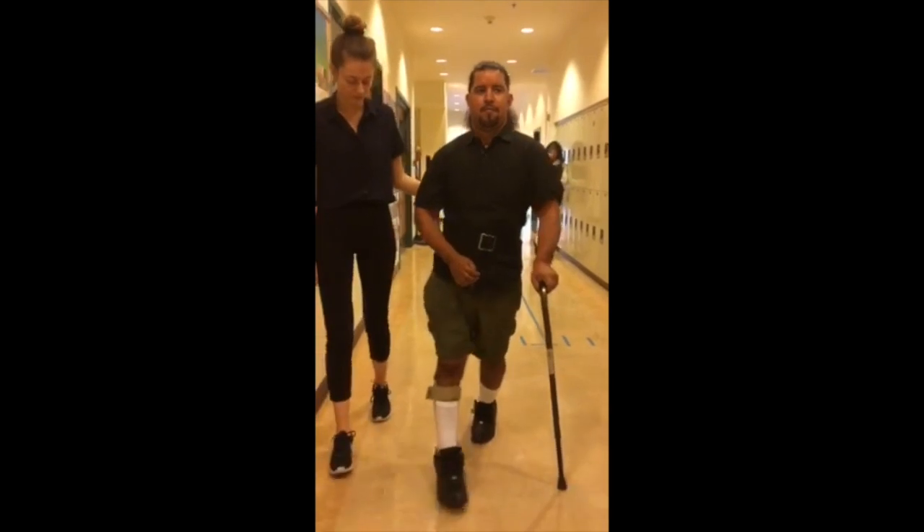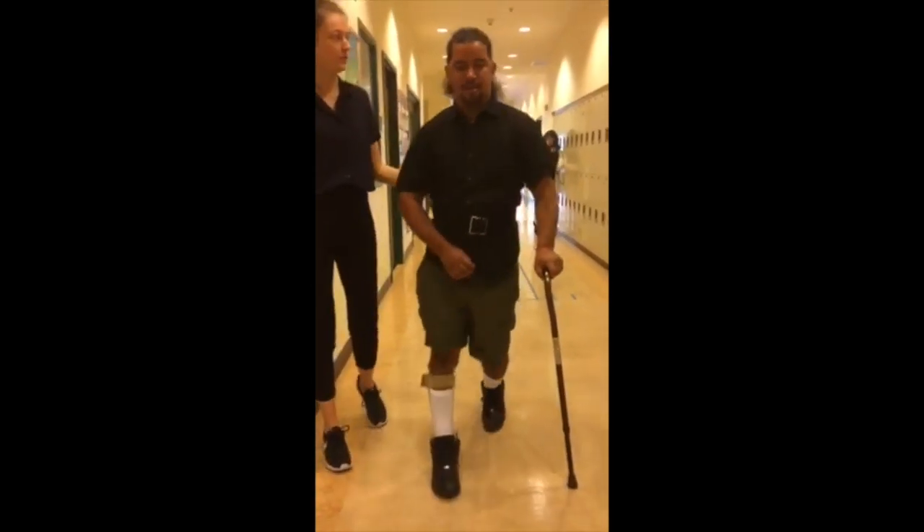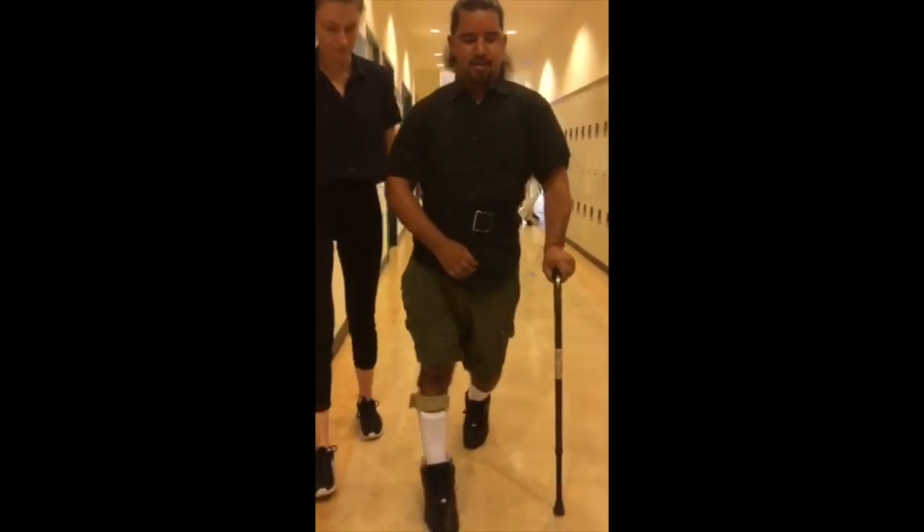Good heel contact. But probably the heel, right?